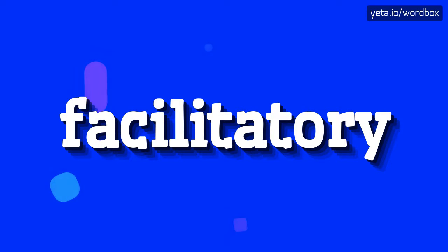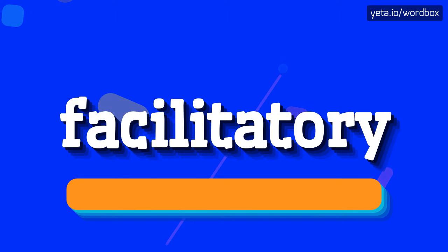Hey everyone, thanks for choosing my videos. I will demonstrate how to pronounce this word. Let's get right to it.